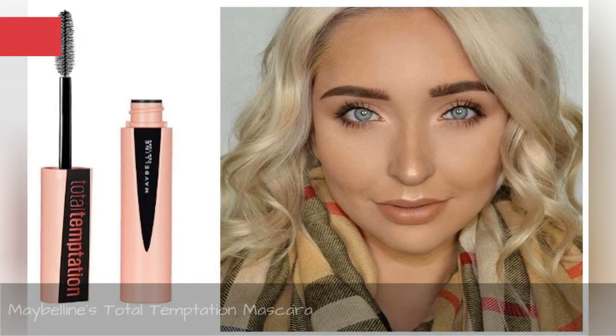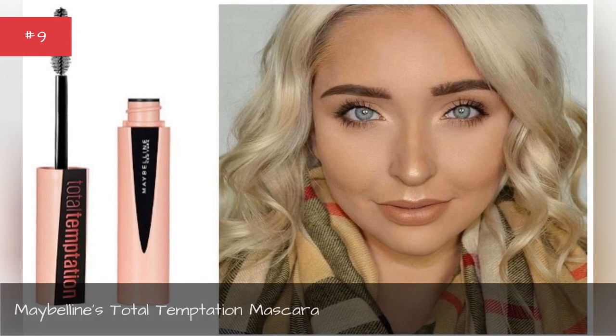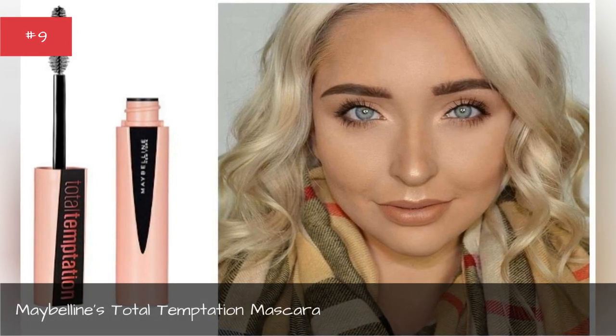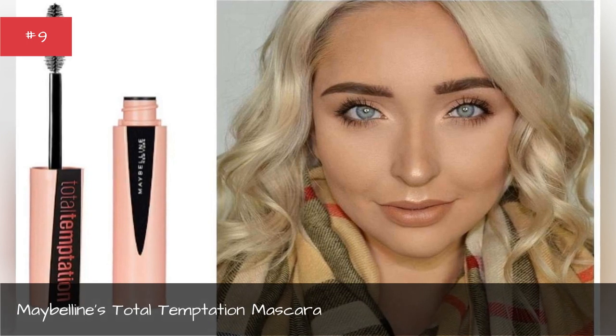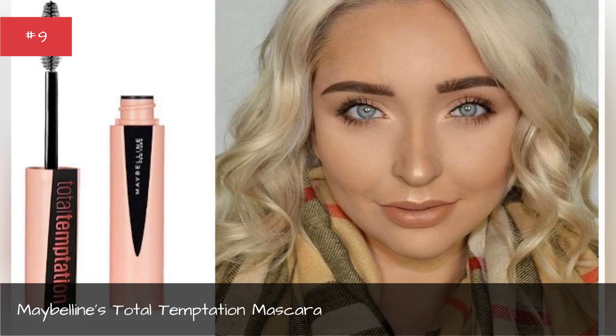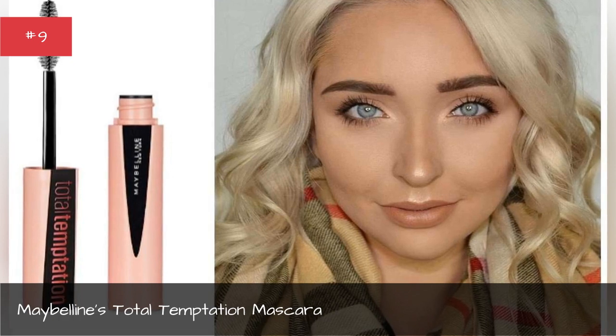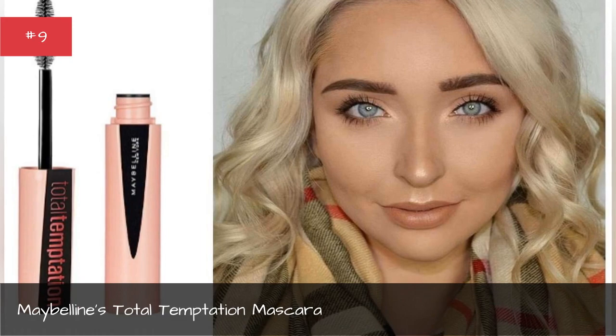Maybelline's Total Temptation Mascara. Rock those ultra voluminous lashes with Maybelline's new Total Temptation Mascara, which features a creamy formula enriched with coconut extract. Enjoy longer looking lashes, no clumping, and even a great smell.